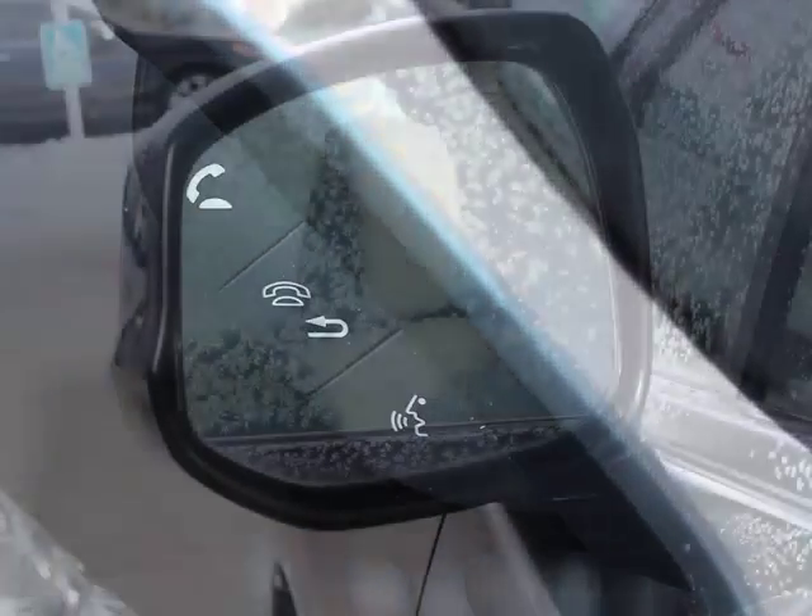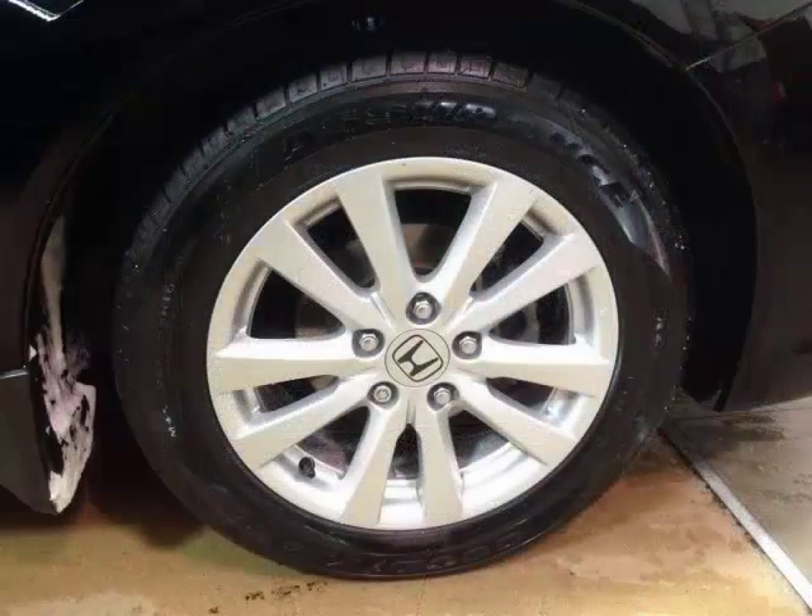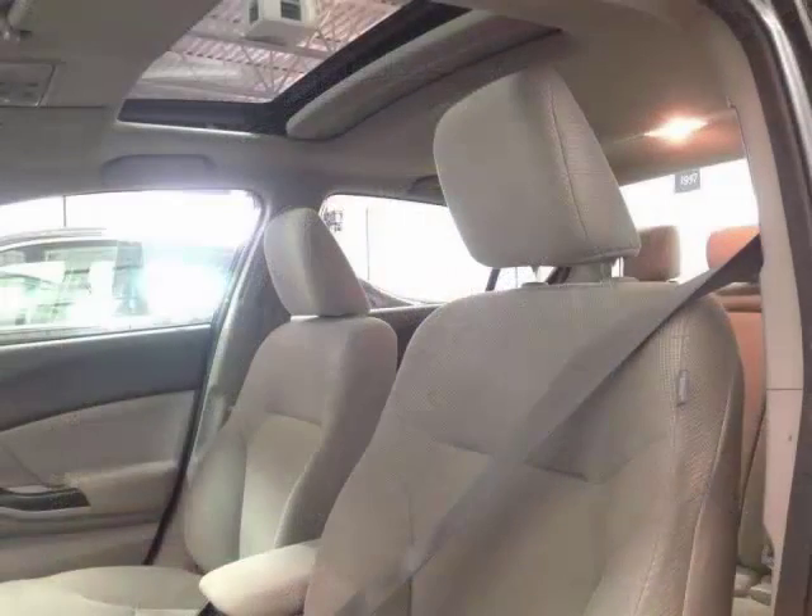You'll also find power heated mirrors, 16-inch alloy wheels, and a power sunroof with tilt feature.